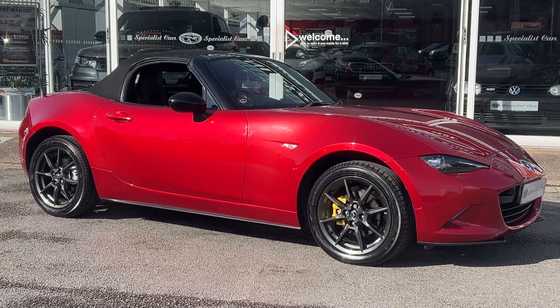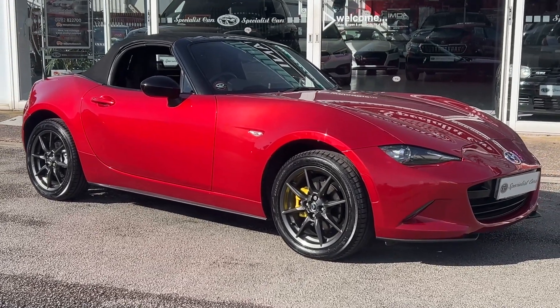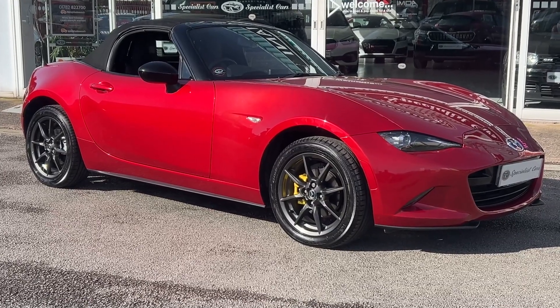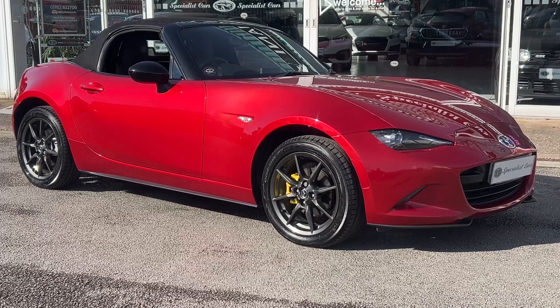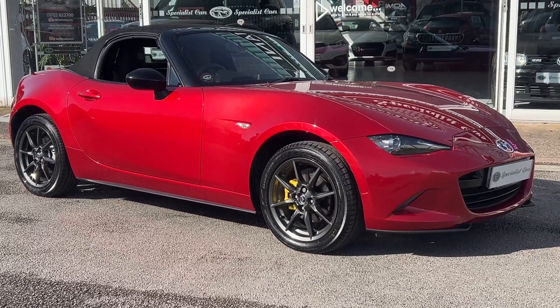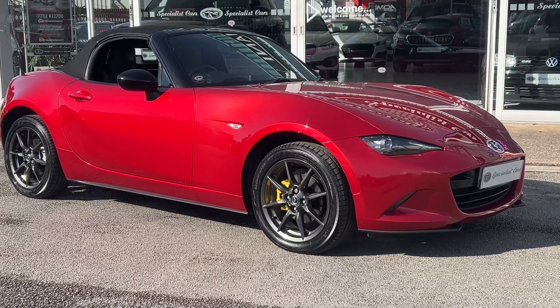Remember our full money-back guarantee — if the car is not what we've told you about it, full refund, no questions asked. Click and collect from our showrooms in Stoke-on-Trent, or we can arrange home delivery — ask us for full and further details. Read our raving fans reviews to see why customers come back to us time and time again. The phone number is 01782 822 700.